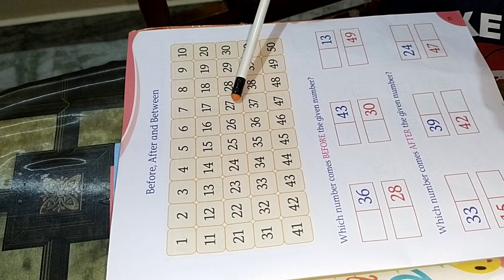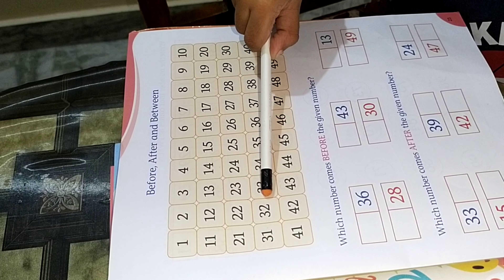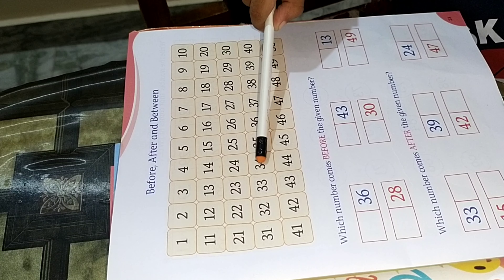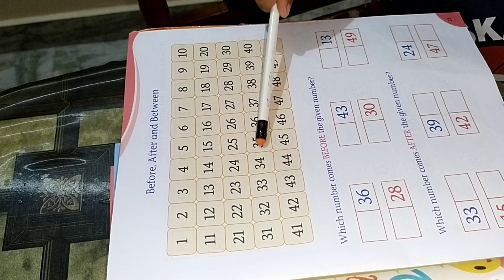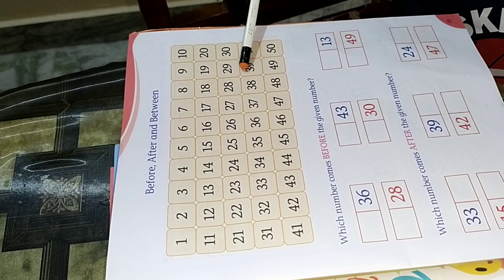26, 27, 28, 29, 30, 31, 32, 33, 34, 35, 36, 37,